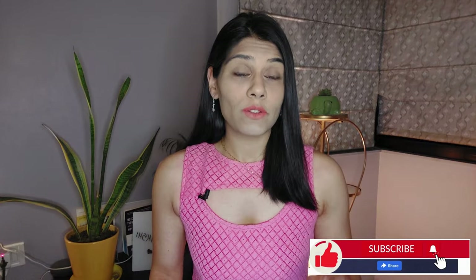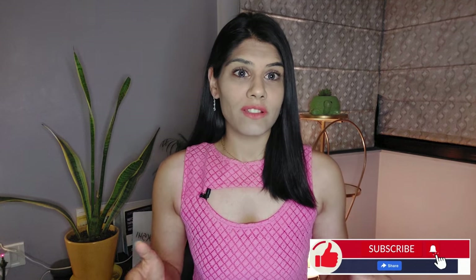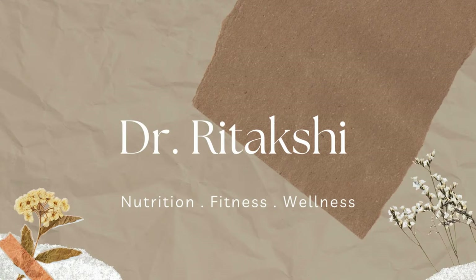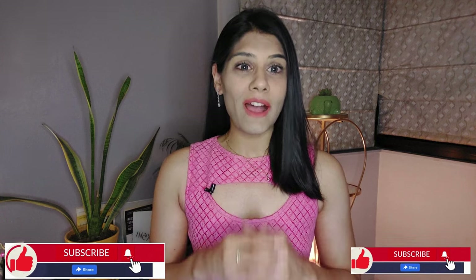So today we're going to talk about top foods to avoid if you have enlarged prostate. I'm Dr. Retakshi, a medical doctor and a clinical nutritionist. Welcome back to my channel.